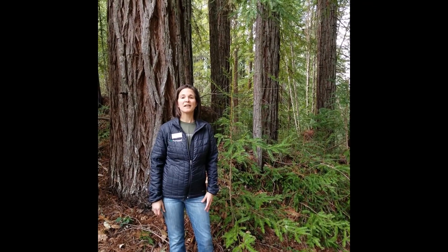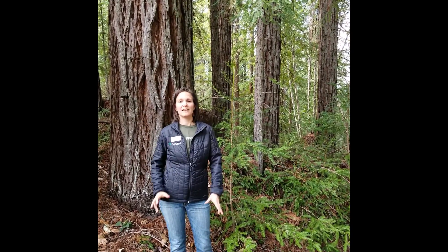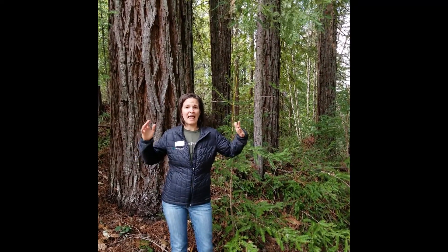Today we're going to explore California's state tree, the Coast Redwood. These trees are famous for being the tallest living things on the planet. They can grow over 300 feet tall — that's longer than a football field, or like parking nine school buses end to end.